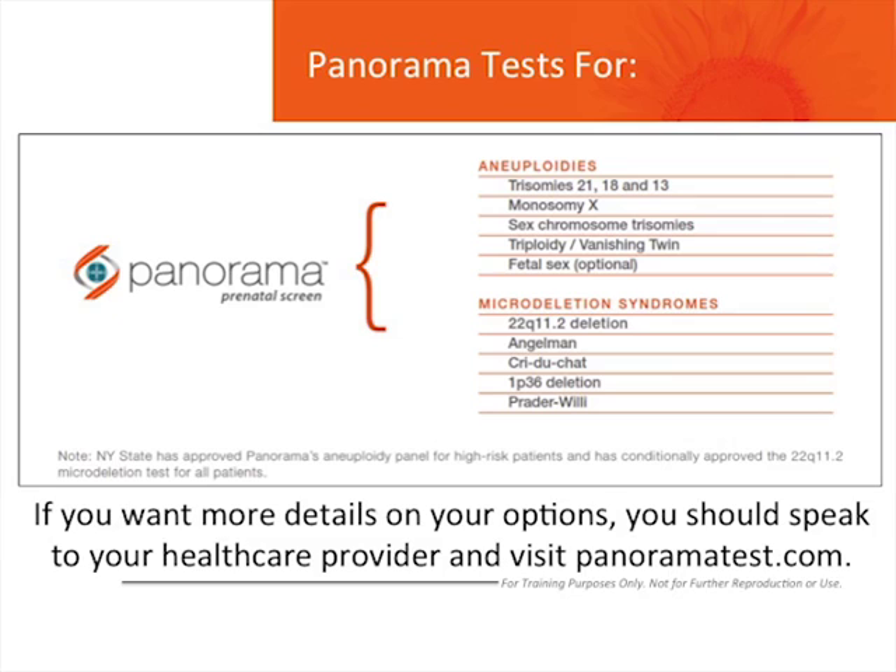When ordering Panorama, the most common microdeletion, 22Q11.2, is included automatically unless you request otherwise. You can choose to have the entire microdeletion panel added, and you can choose if you want to know gender. If you want more details on your options, you should speak to your healthcare provider and visit panoramatest.com.